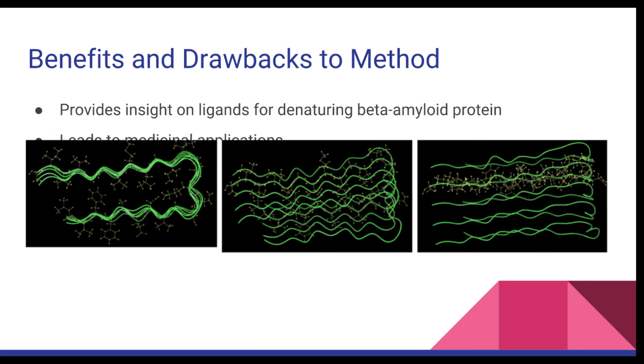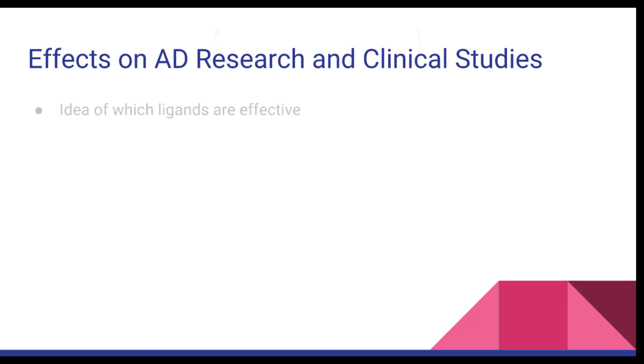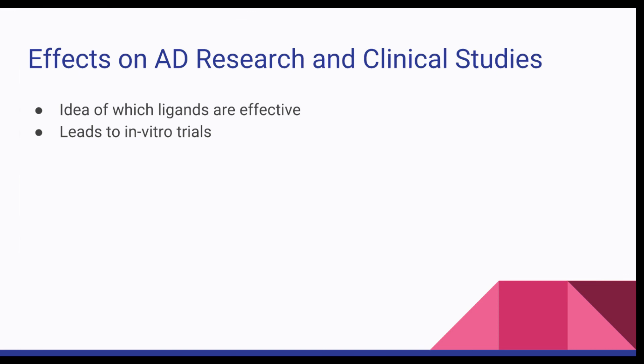The images in the slides show how the computational method and in vitro method have contrasting levels of complexity. The computational method would provide scientists with an idea of which ligands to bring to in vitro testing, saving time wasted on testing ligands that do not properly denature the beta-amyloid protein associated with AD-causing plaque buildup. In vitro trials would provide insight on other molecules the ligands may react with, and would be followed by clinical trials to test how the ligand reacts in a completely bioactive environment in vivo. Pictured in the slide is a homogenized thin-sliced brain tissue sample used in AD research. The results of this method could result in advances against degenerative Alzheimer's disease, and possibly even a treatment that completely eradicates the effects of AD.